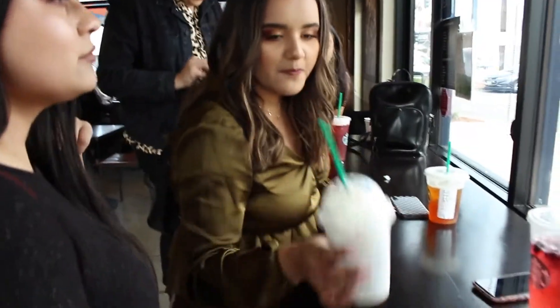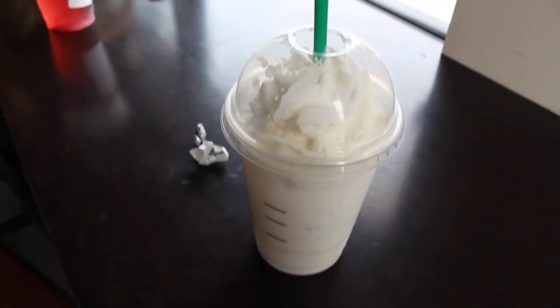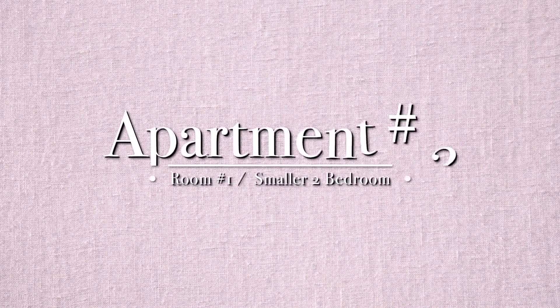Alright, so now we are here at Starbucks, of course, waiting for our next apartment appointment. I'm drinking a vanilla bean frappuccino. Now on to apartment number two.